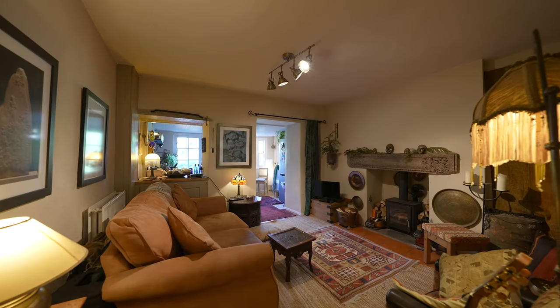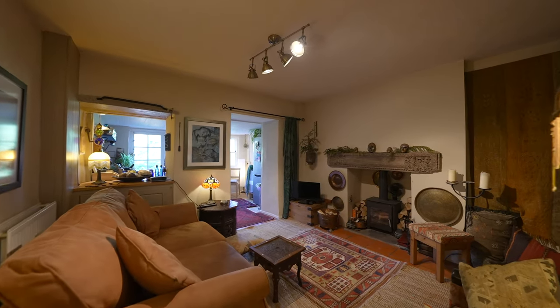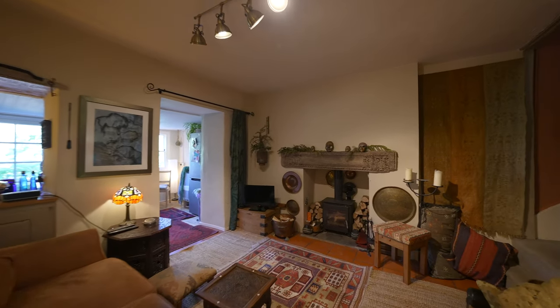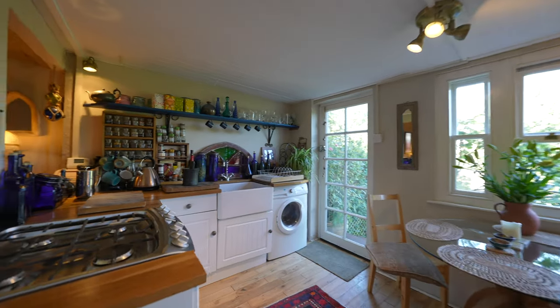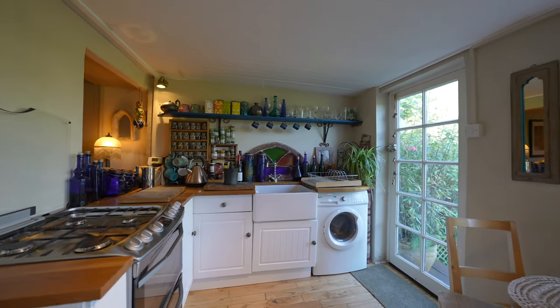I can really imagine myself cosying up in this room in the winter, with an archway then leading through into the kitchen where there is room for a breakfast table, which enjoys views towards the castle and having access out to the gardens.